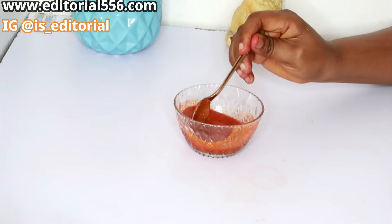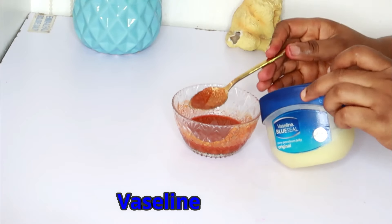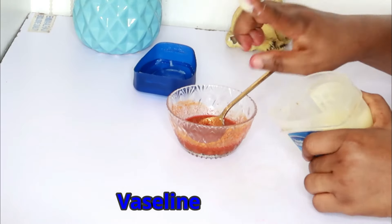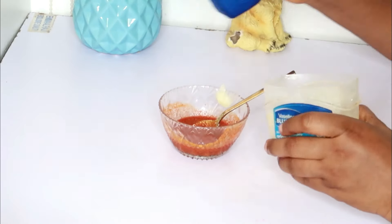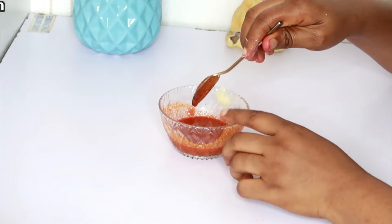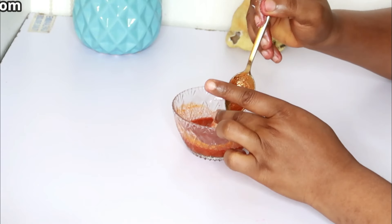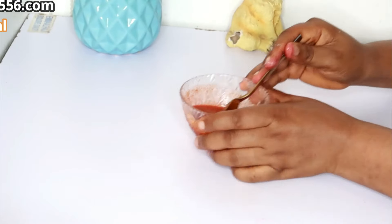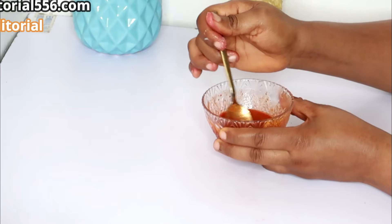We're going to mix this up really well. Then we're also going to make use of petroleum jelly, which is very versatile. For those who don't use petroleum jelly, you can use either carrot oil, which is a lot lighter, or avocado oil, which is great for wrinkles. Those are the two oils you can use. After mixing this up really well, let's continue.